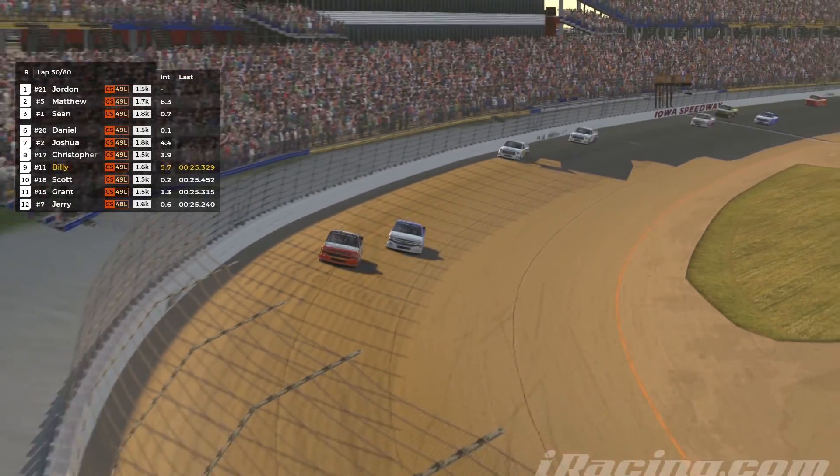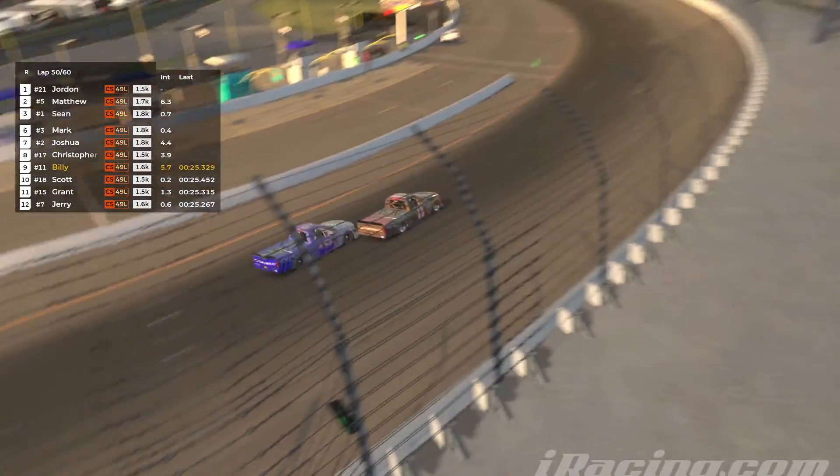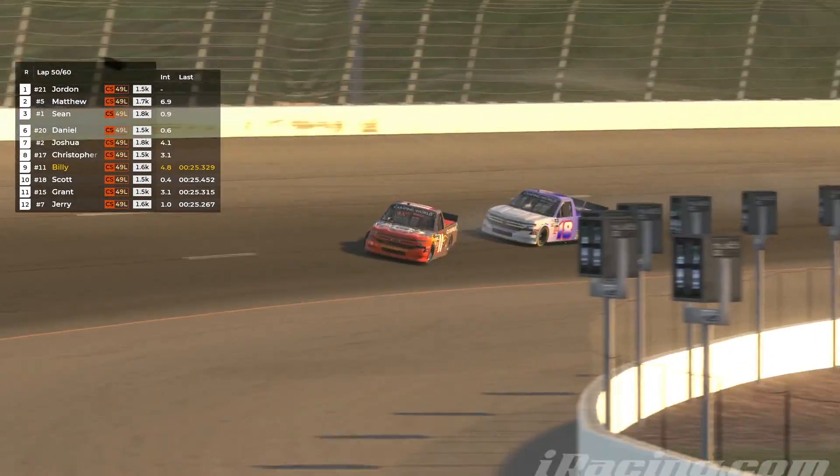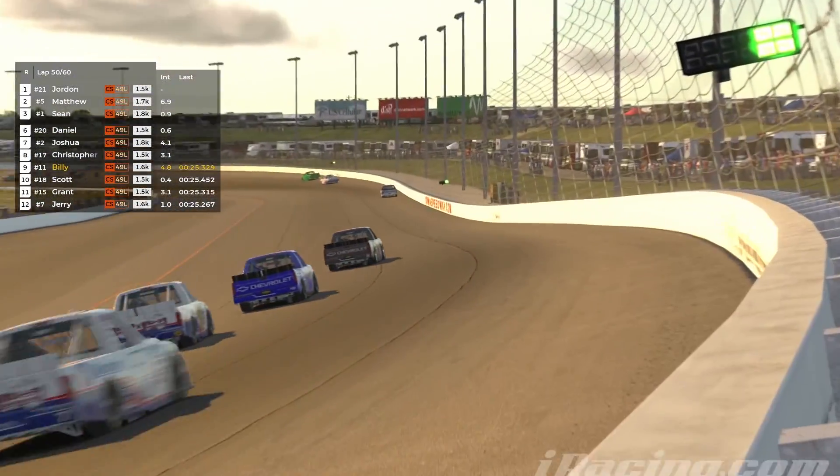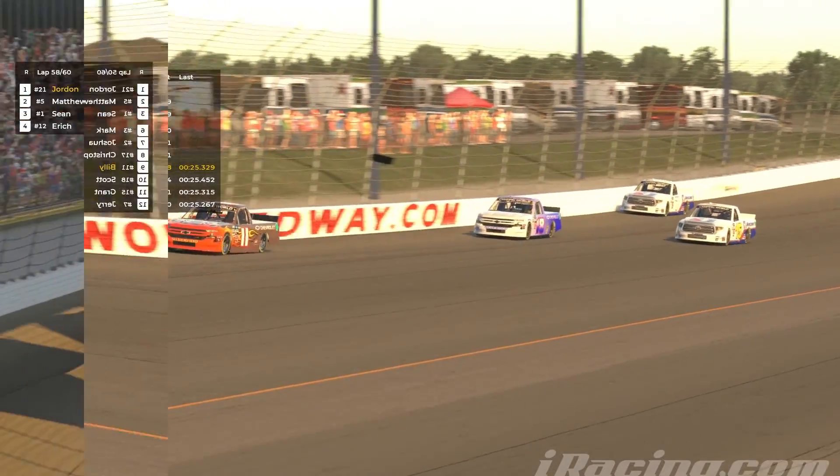Late contact here — this is the 18 truck in the 11. It's kind of an odd little contact there. Don't know if that was intentional or not. Again, I'm glad that no caution came out. That would have not been good for me.